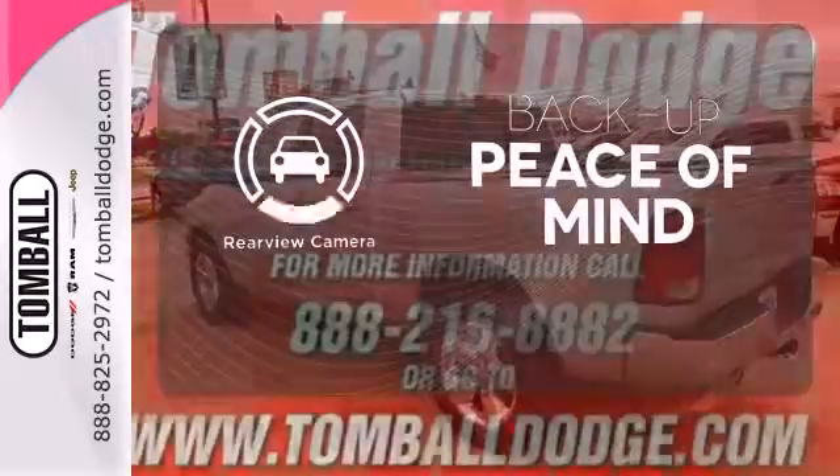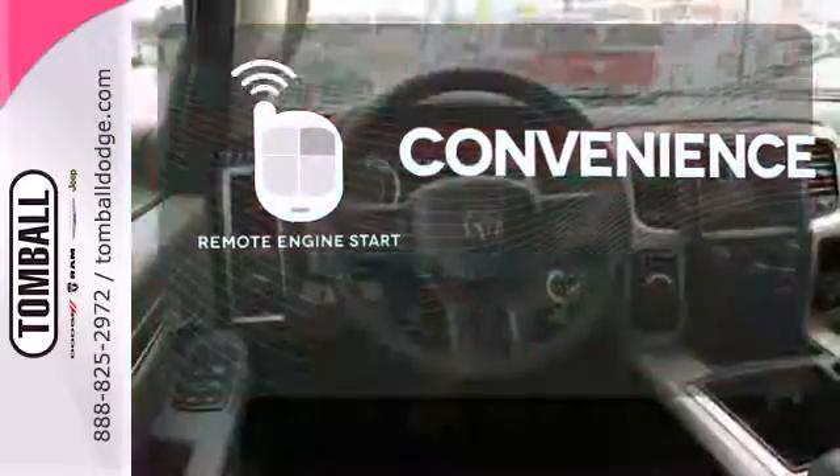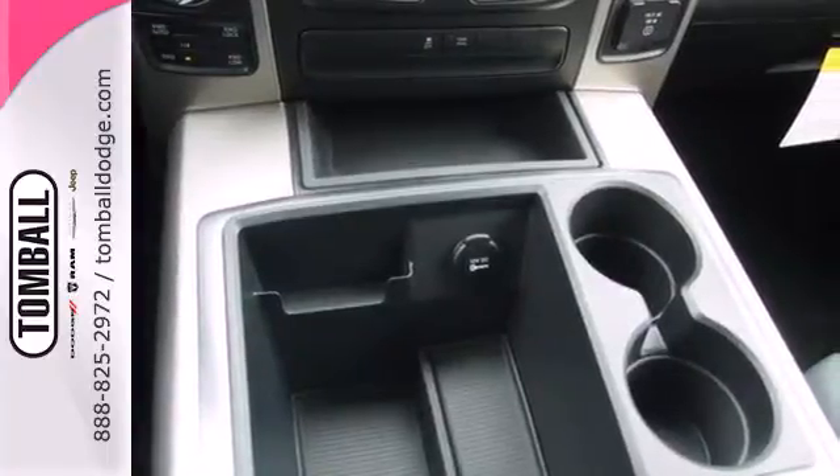Hindsight is 20-20 with a backup camera. Enjoy the convenience of starting your vehicle from outside with remote engine start. This rock-solid Ram 1500 is durable and rugged, yet smooth and comfortable, and handles like a dream.